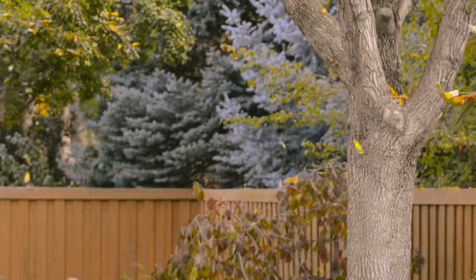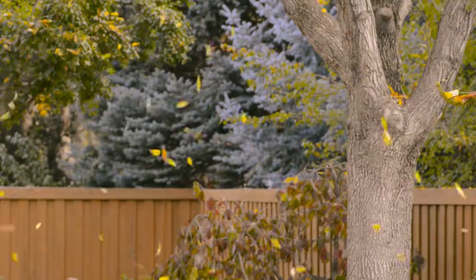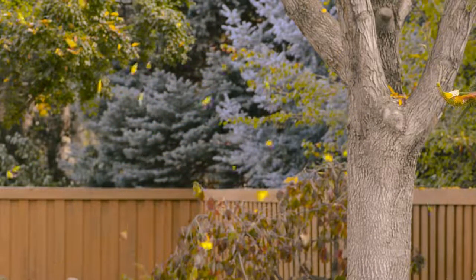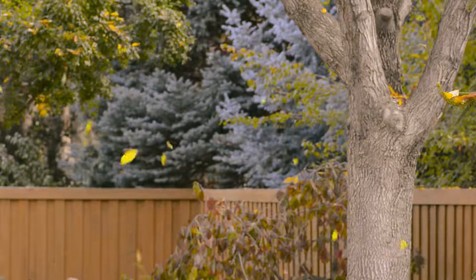All right friends, happy planting! I hope you enjoyed this video and you were able to learn something about cool season veggies. If you enjoy content like this please click the subscribe button for more. Remember to take care of yourselves — that's very important. See you in the next one!